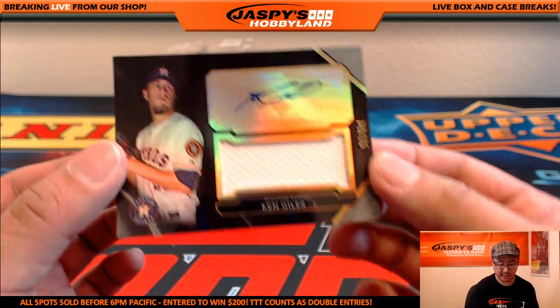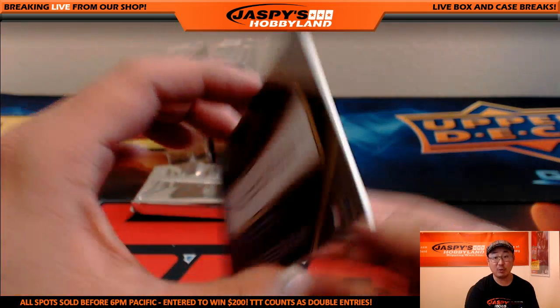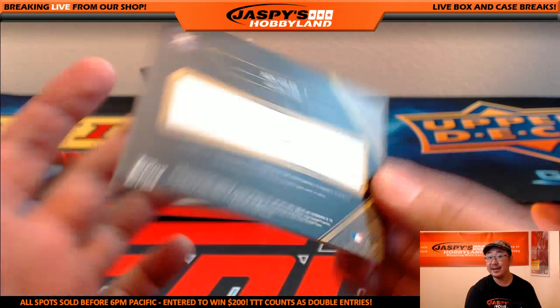And we've got for the Astros, 74 out of 75, Ken Giles, jersey auto. Nice one for King D and his Houston Astros.